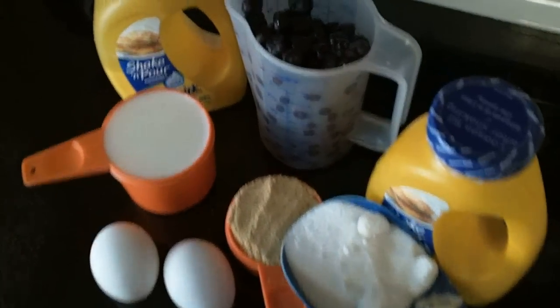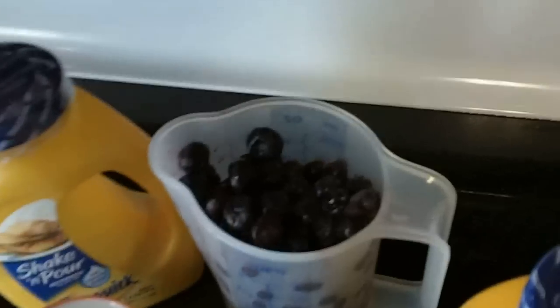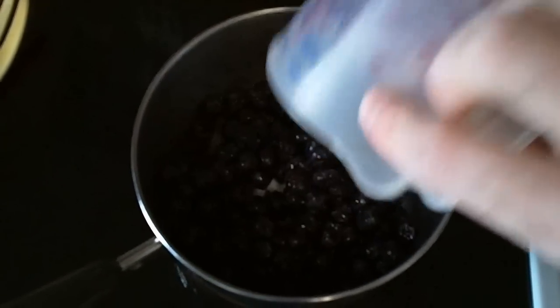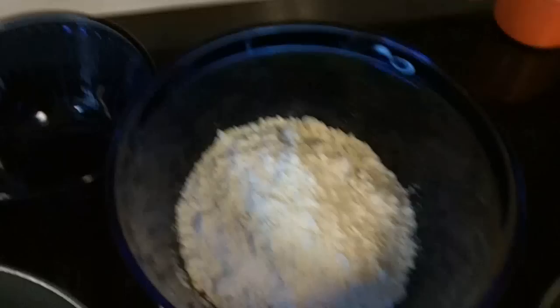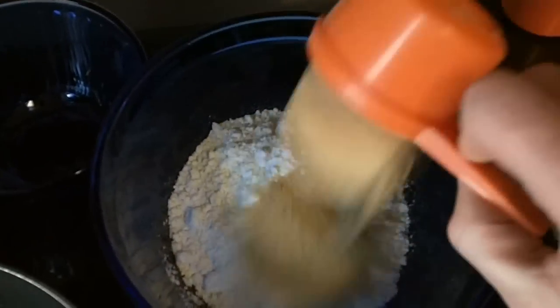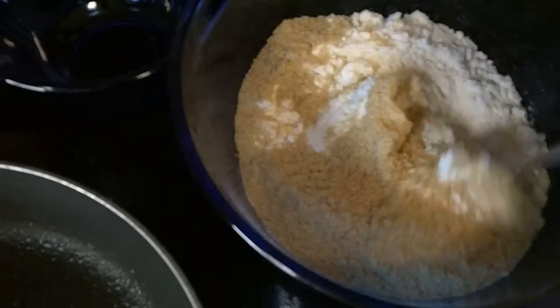Alright, here are our ingredients. Now let's get this recipe rolling. Mmm, blueberries! And oh yes, I will be making my own blueberry syrup. I've got to bring that to a boil. And now I'm going to make these pancakes a little healthier by adding some milled flaxseed and help fiber these babies up.